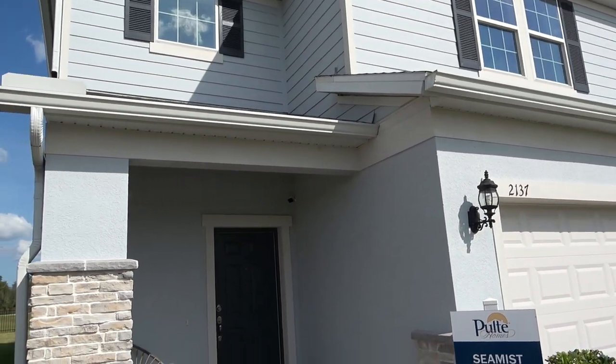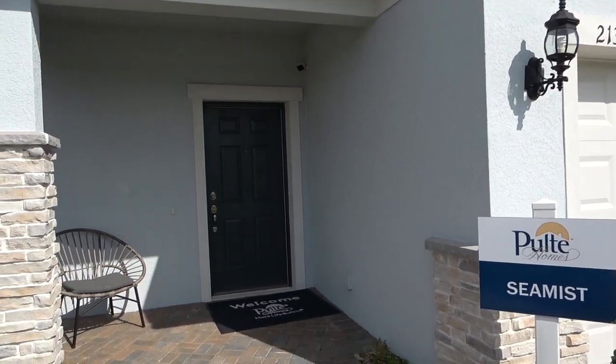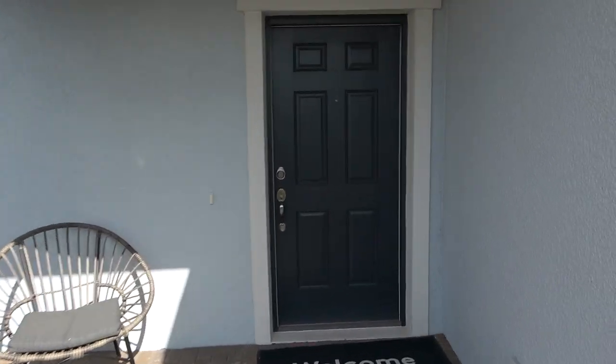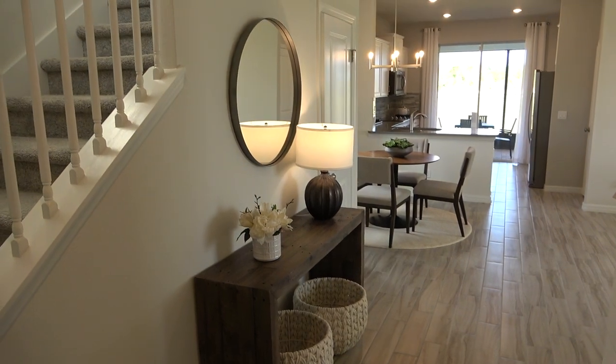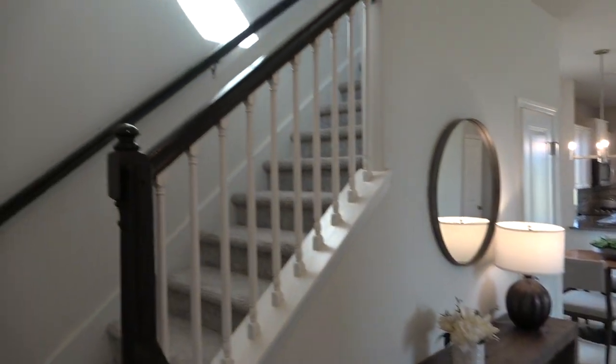It's a super hot day today. This looks like a really nice home, so let's go inside and take a look and get some air conditioning. This is a small community from Pulte.